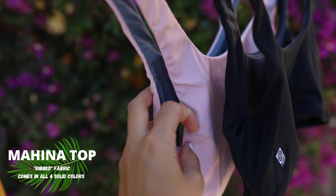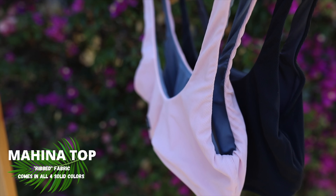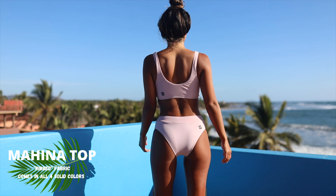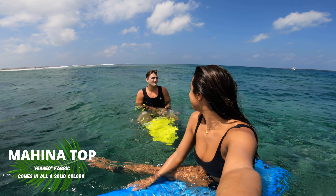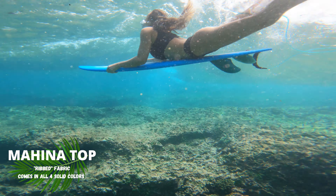The last top style is called Mahina, and this is definitely the most supportive and activewear-inspired top of all the styles. It's very reminiscent of a yoga bra or sports bra in general, giving you ultimate maximum support. So if you're looking to charge some big waves, that is the top for you. It's super comfortable, has fixed straps, and won't dig into your shoulders at all.